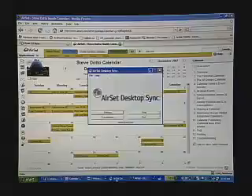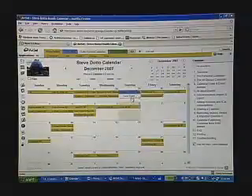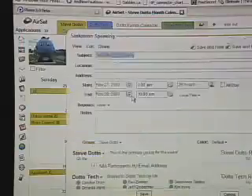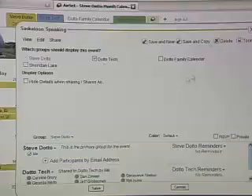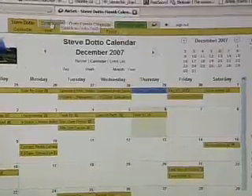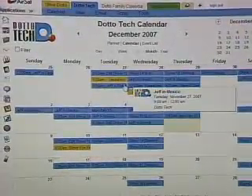I don't have to go in and recreate all of my entries within Airset. Instead, I use something called Airset Desktop Sync, which syncs Outlook to the internet and moves all of my contacts and calendar appointments up into my personal calendar on Airset. Now, everybody within my team can't see my personal calendar — they don't need to know what day I'm getting my legs waxed, but they do need to know when I'm out of town. So I find my traveling engagements or anything that needs to be shared, open up those appointments, click on the Sharing tab, and ask it to share with the DottoTech group calendar, which everybody has access to.